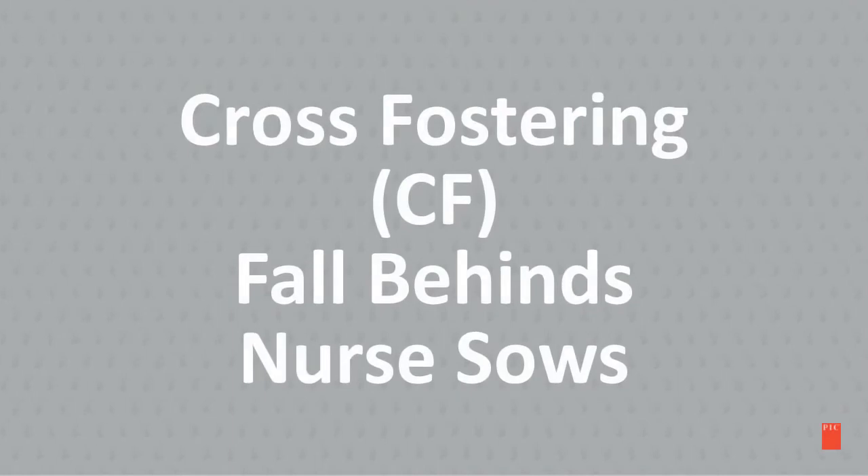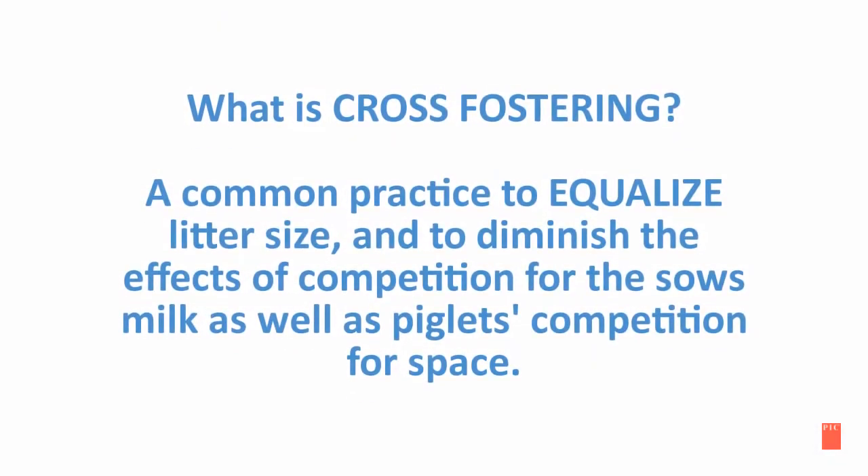Cross-fostering, fall-behinds, and nurse sows. In the following slides, we will discuss cross-fostering. This is a common practice to equalize litter size and to diminish the effects of competition for the sow's milk, as well as piglets' competition for space.